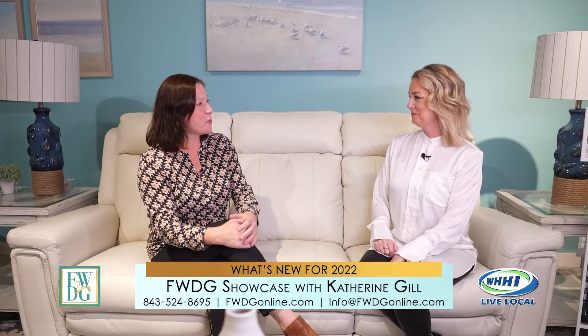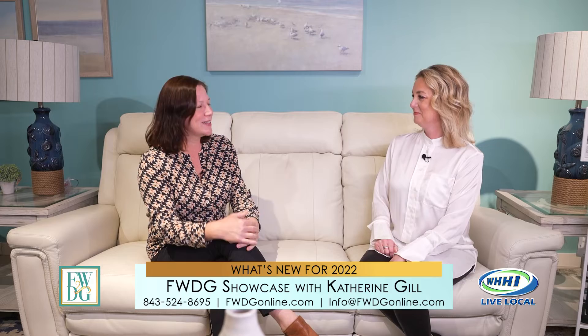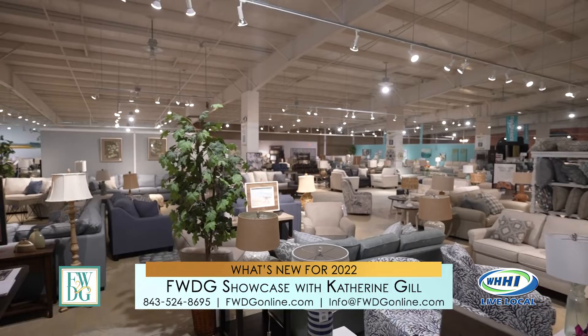Sometimes with so many options your brain can go, I don't know what to do with all of this. But our design consultants are going to help guide you. Start with one room — or just one area of your home. You can bring in your blueprints and your Pinterest boards and show us what you're thinking, and we'll help figure out what you want.